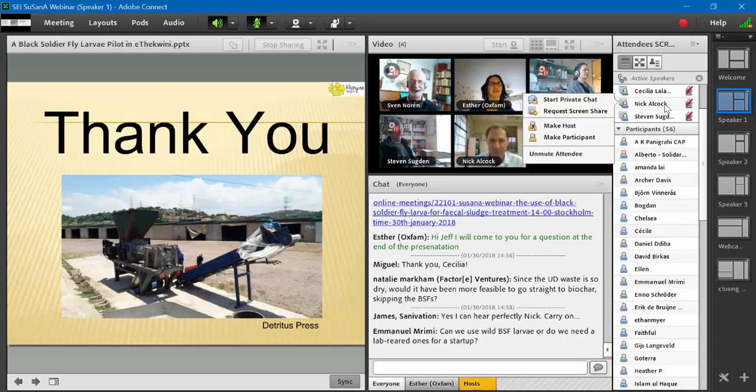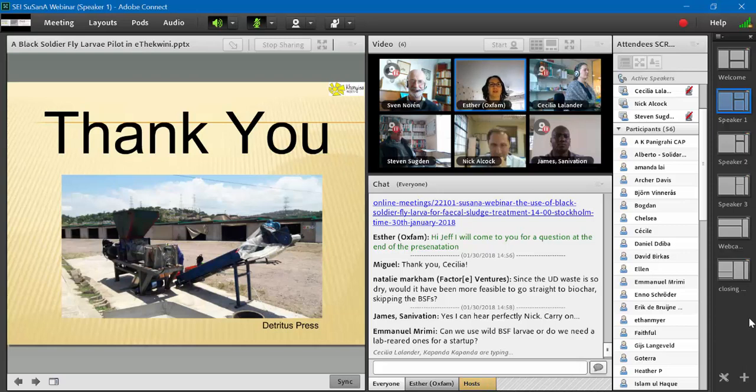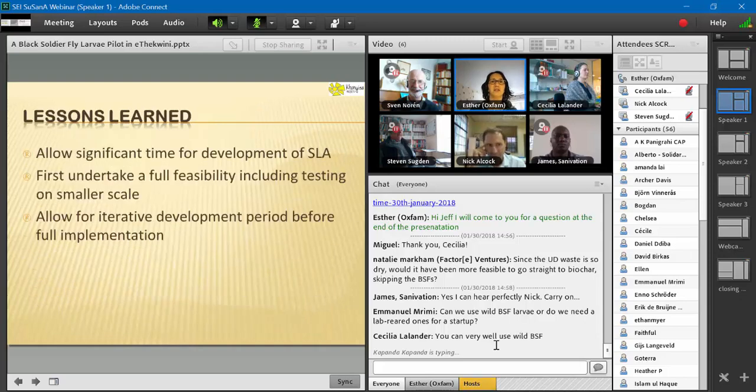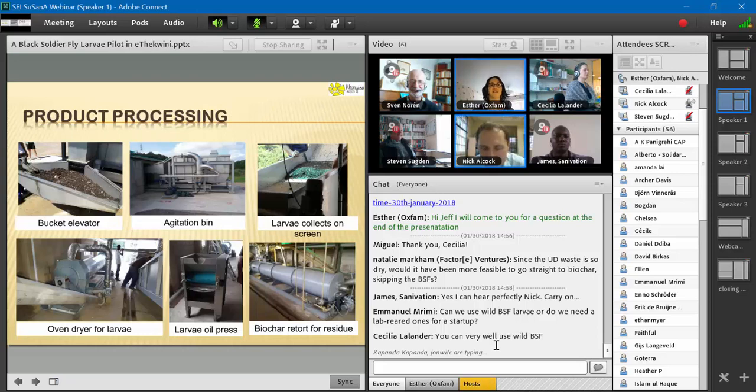This has been in discussion in South Africa since about 2012 or 2013, so it's taken quite a long time to get to this stage of production. It's really interesting to look at it from a business model point of view. On the question of whether it would be more feasible to go straight to biochar and skip the BSF: the operator is still wanting to get the oil, which is quite high value, out of the larvae, and then make a fertilizer mix with the dried larvae and residue. That's where they see the value and the ease of getting into the market.